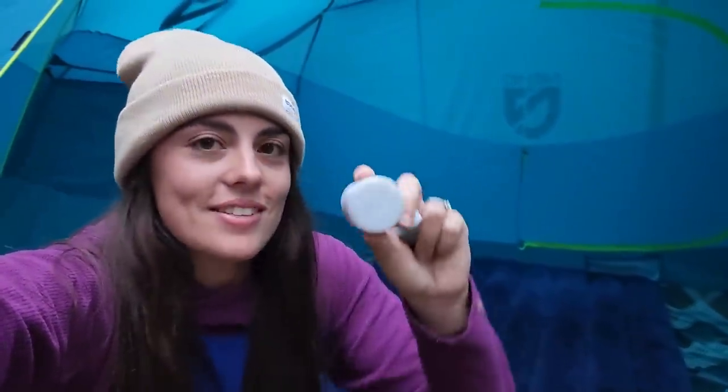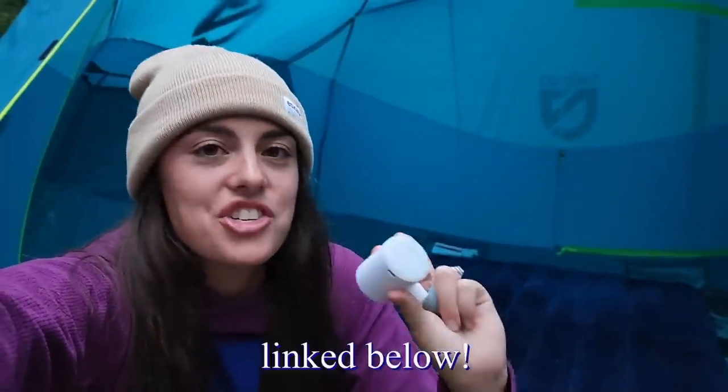So we're camping on a regular blow-up air mattress — this is a full. I just want to point out that this tiny air pump managed to blow up the whole thing on one charge, so it has a lot of power. Highly recommend.